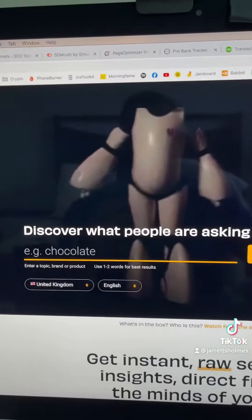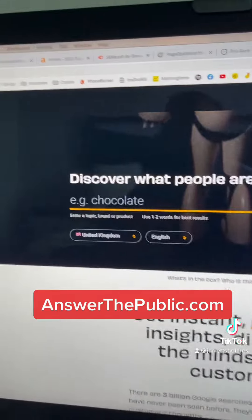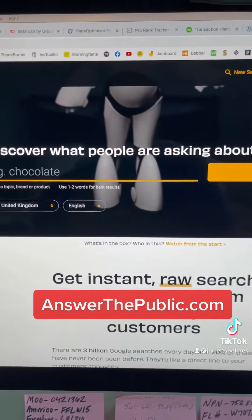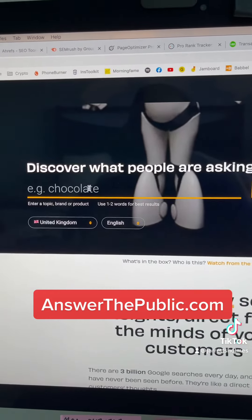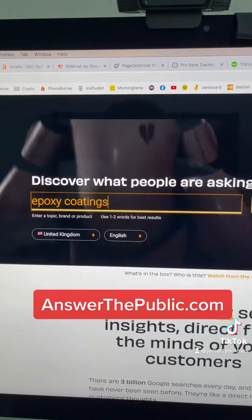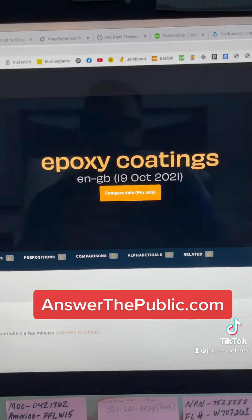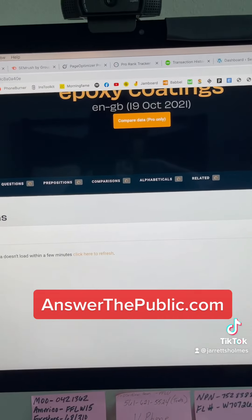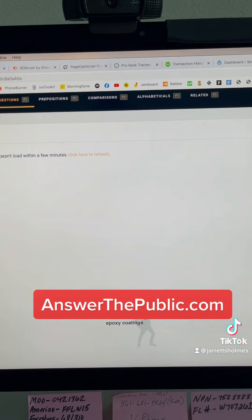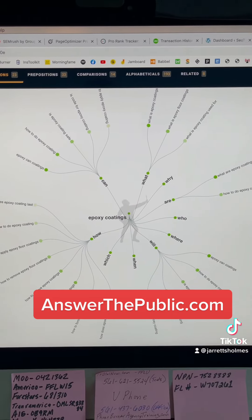The other two things I would mention as far as finding content and what's hot, what's trending — there's a website called answerthepublic.com. Definitely a must. You type in the keyword here; let's type in 'epoxy coatings' and it will show you everything you need to know regarding keyword phrases and things that are important. Very, very important — Answer the Public.